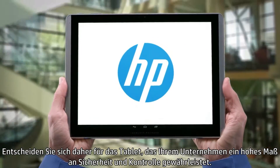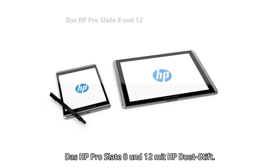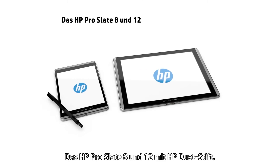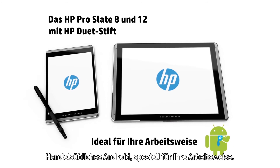Choose the tablet that keeps your business locked secure and in control. Introducing HP ProSlate 8 and 12 with HP Duet Pen — commercial-grade Android, built for the ways you work.